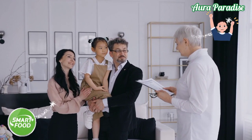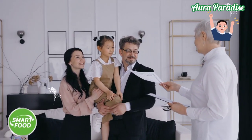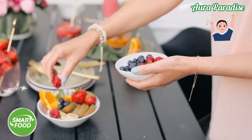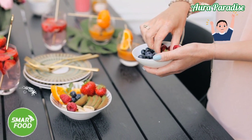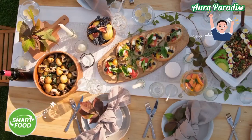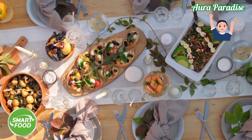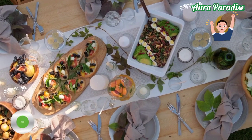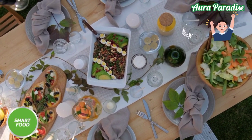Hello everyone and welcome back to the Boost Your Brain series. Today we are going to talk about foods that make your baby smarter. We all know that during the first two years of our children's lives, their brain grows vastly more than it will at any other time. That's why we should maintain a very healthy diet to support this rapid growth.